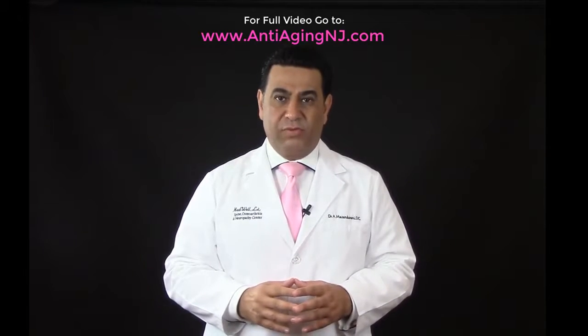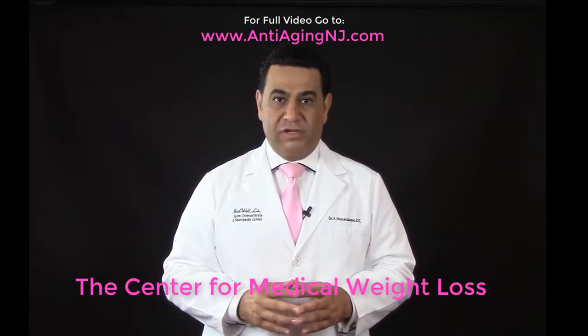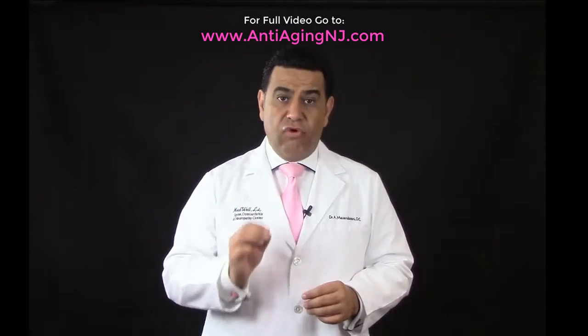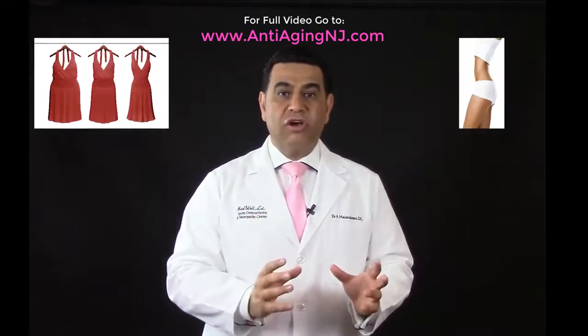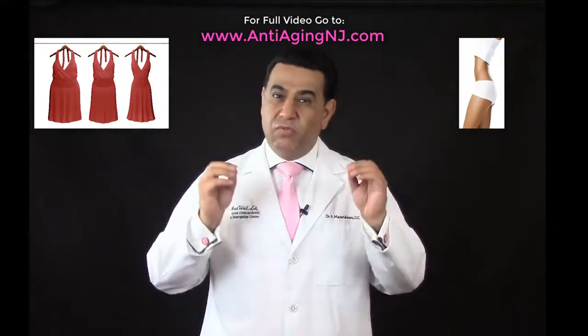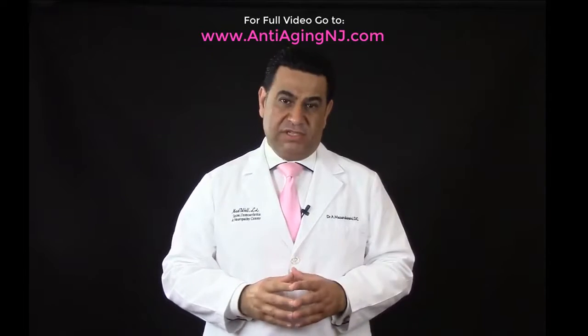Hello and welcome to MedWell, the Center for Medical Weight Loss. The purpose of this video is to educate and inform you about our weight loss and body contouring laser lipo system, which has worked on hundreds of patients successfully.